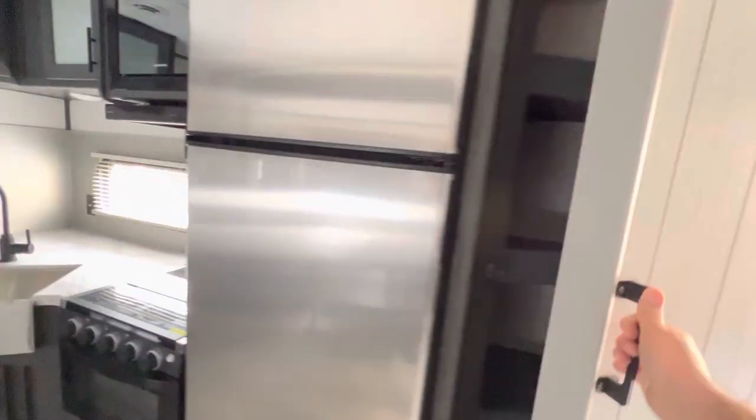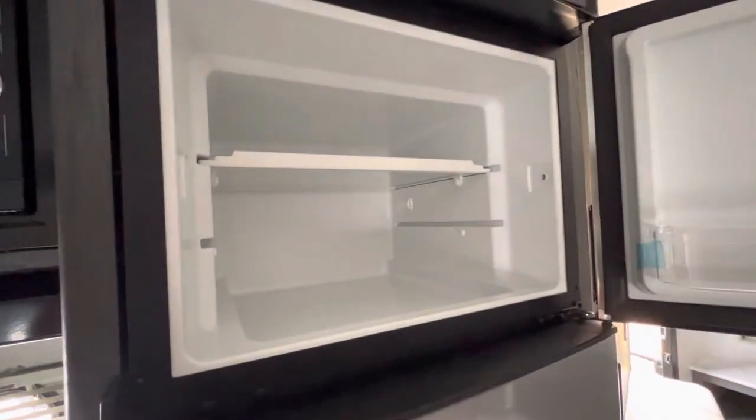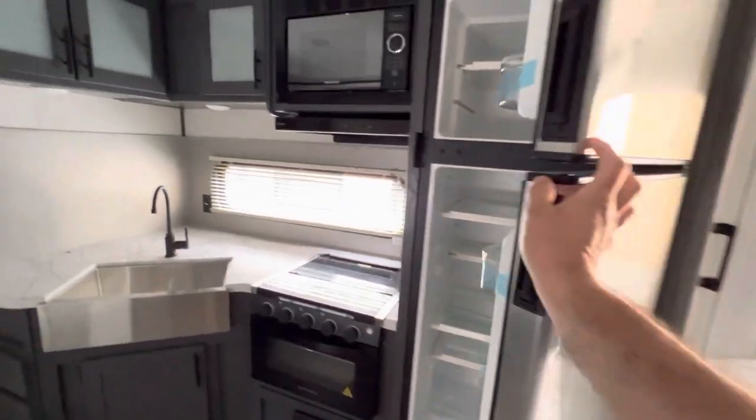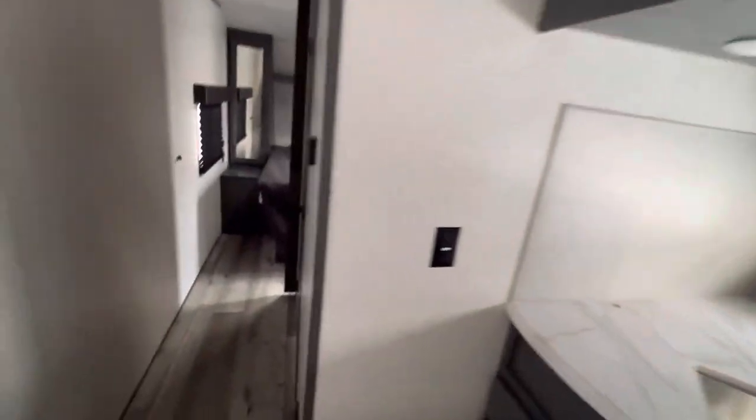We also have a 10 cubic foot all-electric fridge. It cools down much faster than the propane-electric ones and offers you anywhere from two to four additional cubic feet of space — everything you need and more in the kitchen.